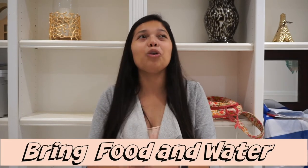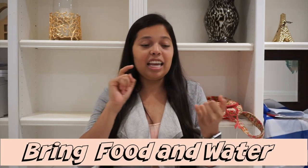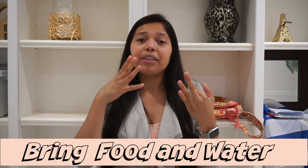Tip number three is to always bring food and water — that is so important. Take either a snack, an apple, a banana, or a full meal if you have to, but definitely have some food on hand. You can get very nauseous or very dizzy, or your blood pressure might drop, and you may want a snack or a meal. You don't want to cause your body any more pain and discomfort than it already is.